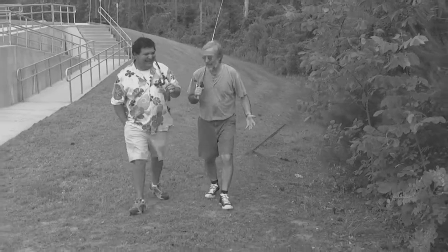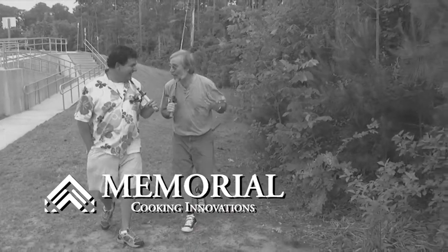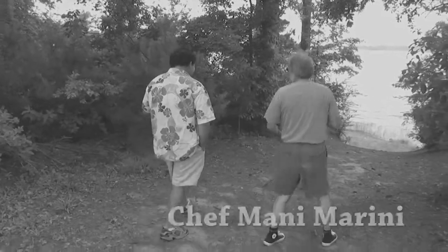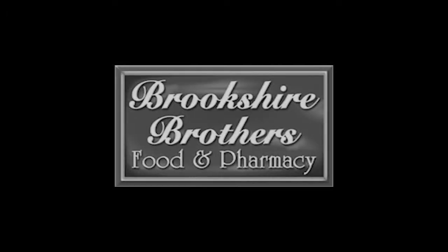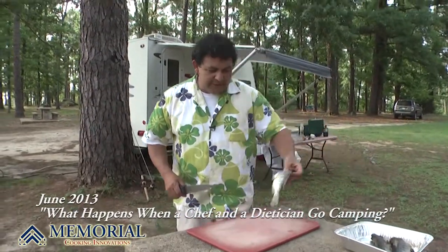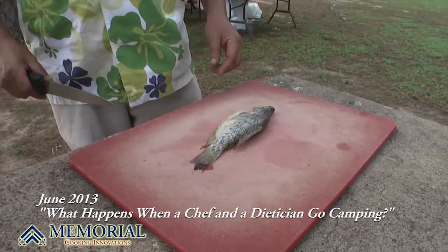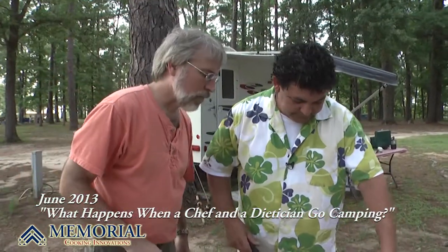We got a lot of good comments on that chicken fried steak. But remember that time we went fishing? You really hooked me on those recipes that time. Now we're back, and you've got a nice little white perch there.